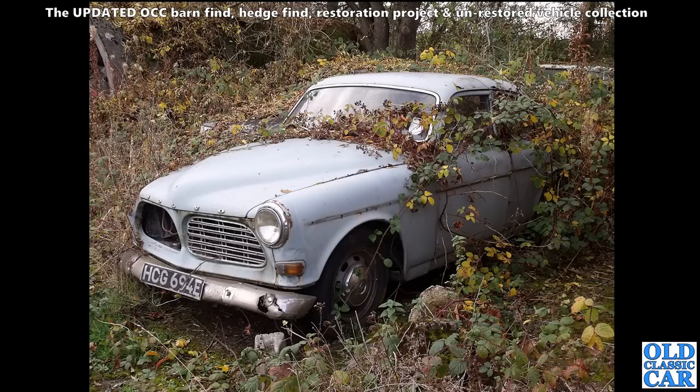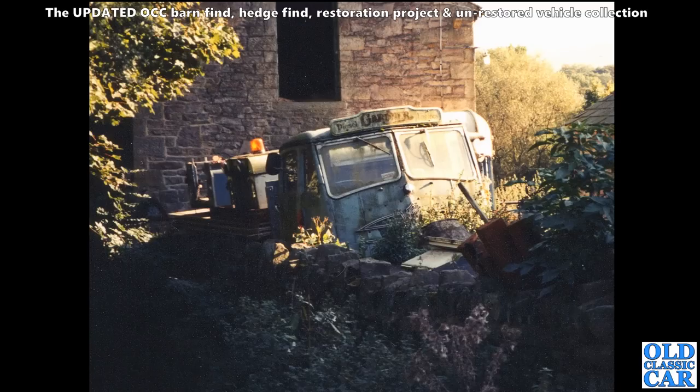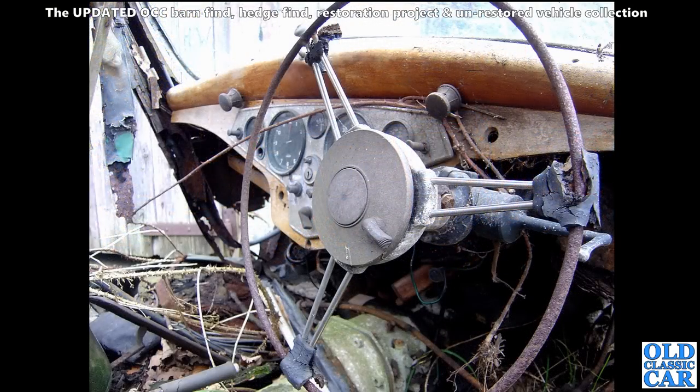Even though it looks pretty sad, this one could have been rescued - but was it? I wonder what happened to it; if you know, please let me know. This is going back a long way - it's a scan of an old printed 35mm photograph. An old Foden lorry we spotted somewhere, I think in the Peak District, on a drive out into the countryside to see if we could find anything interesting.